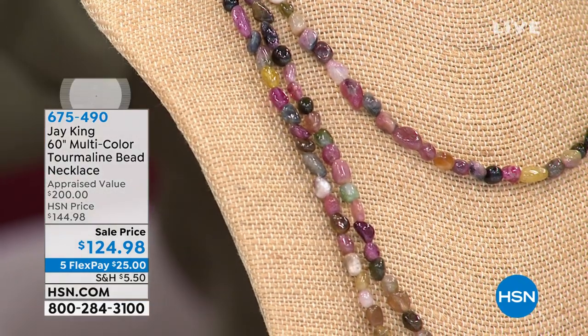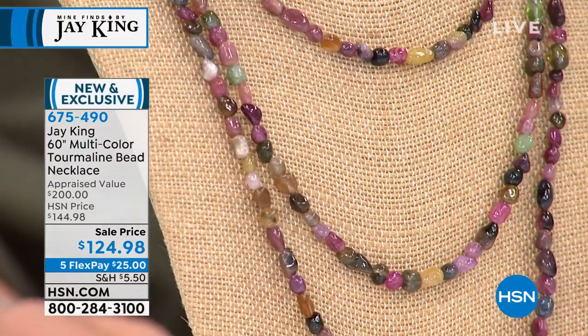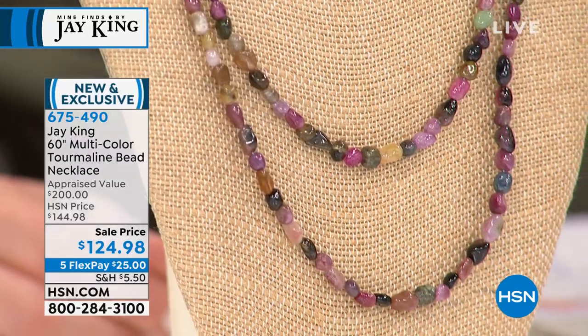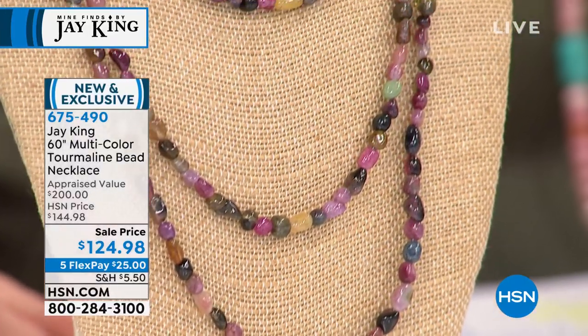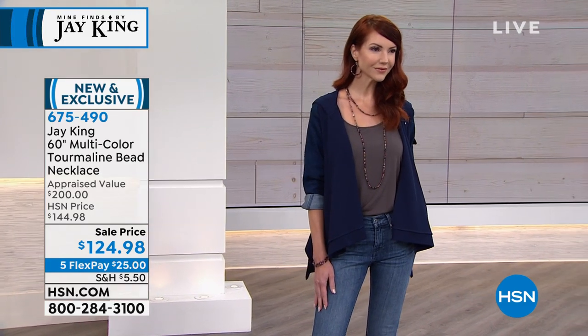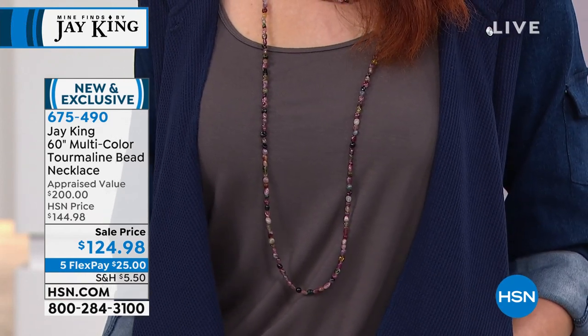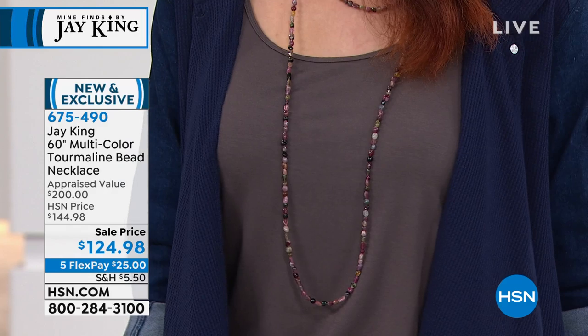Jay said there's 90% of this show that our customer hasn't seen. Feast your eyes on that rainbow of gemstones — five feet of gorgeous multicolored tourmaline. You're going to get that nugget style shape bead all around that 60-inch strand, and you do have a sterling silver hook closure so you can play and get all these multiple looks. All natural color, all God-given color that's not been treated. Because all Jay King is on five FlexPay, you bring this home for $25.